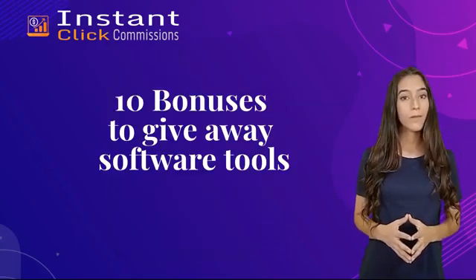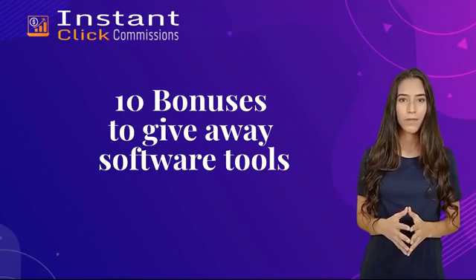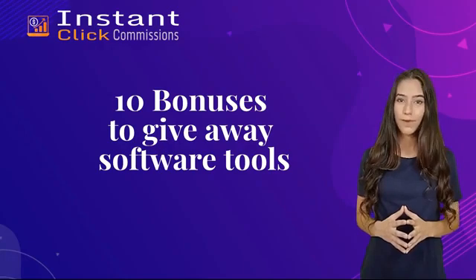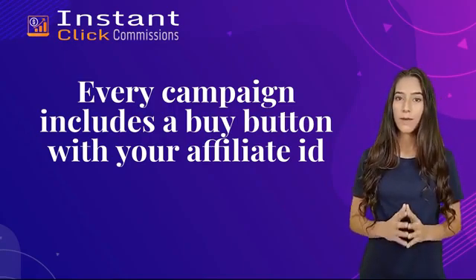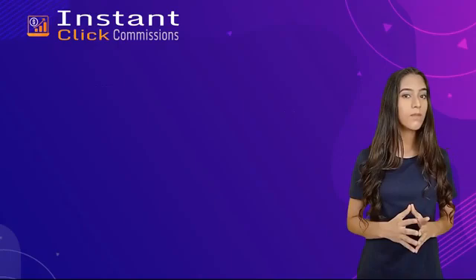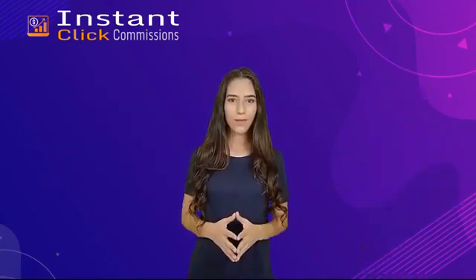You'll get 10 bonuses to give away — software tools which cost over $20,000 to build. Your site is monetized with top-converting affiliate programs, with proven copy written by a professional marketer. These done-for-you campaigns are all pre-loaded into an instant six-page fully hosted website, with 10 software tools with giveaway rights. Every campaign includes a buy button with your affiliate ID automatically embedded, so when someone clicks and buys, you get 100% of the commissions. Even when you've made commissions with all the products, you can continue profiting into 2023 and beyond.